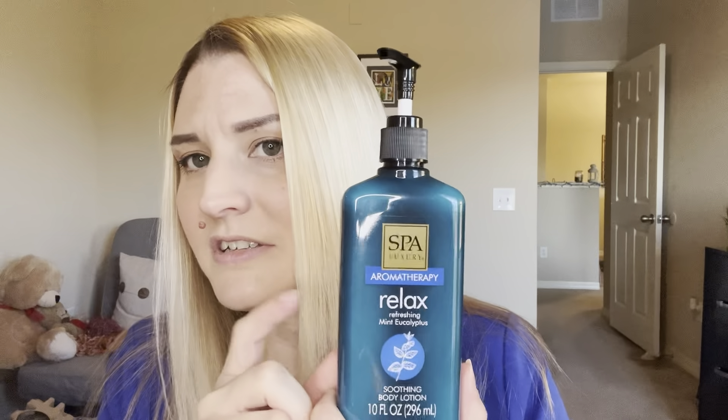The bottle also has a little pump and is very reminiscent of the Bath and Body Works Stress Relief bottle. Let's see if the formula is runny — not really. You would think it would be runny because of the price point, but no, not runny at all. I would actually say the consistency is very similar to the Bath and Body Works — doesn't feel super thick, but let's give it a go.